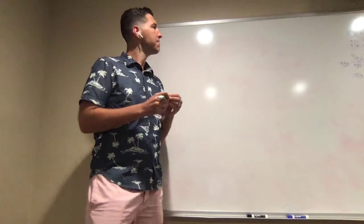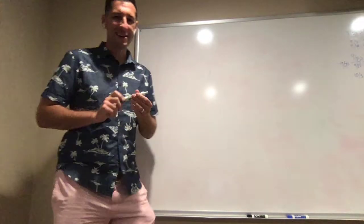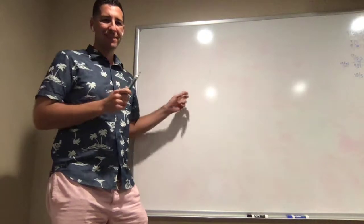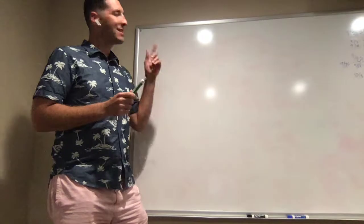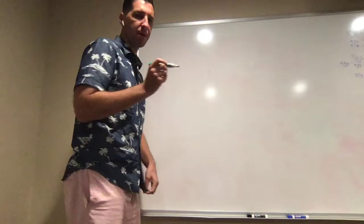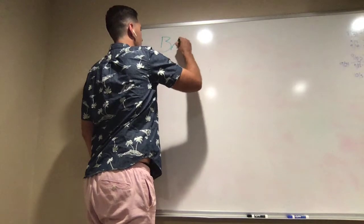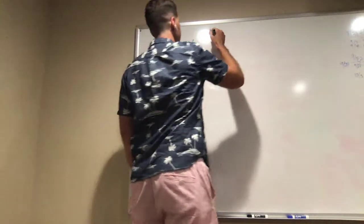Hey guys, Andrew Erickson here. I want to explain this idea I've been thinking about lately, and I think it makes sense to show it on the whiteboard. This idea is a business model, and I'm calling it the brand treadmill.